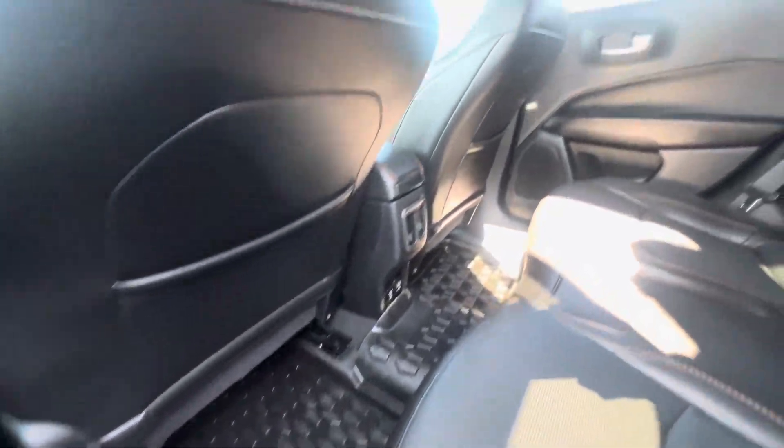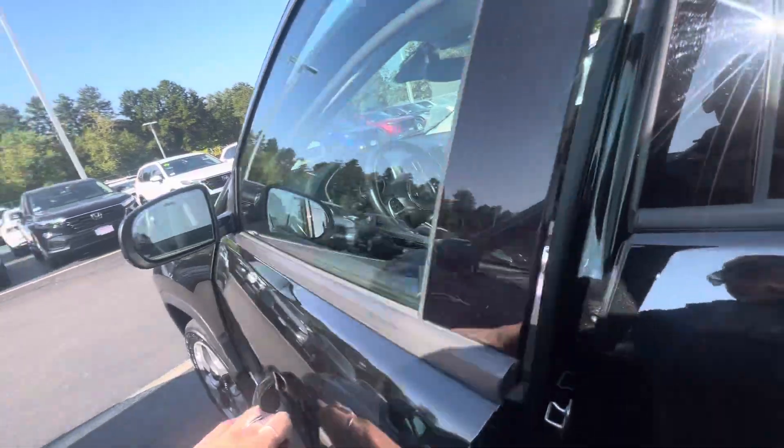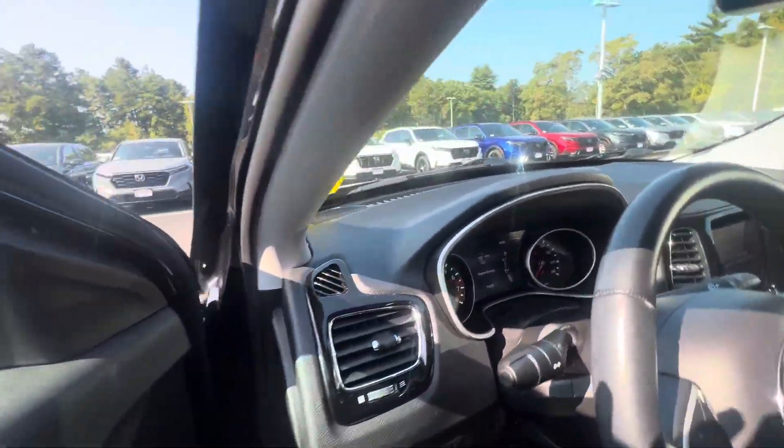Black leather interior and all season mats as well. Charging ports for your guests, keyless entry, blind spot indicator, and power adjustable seats.